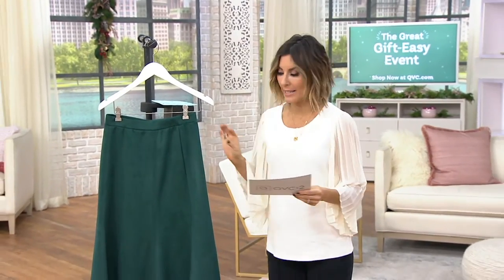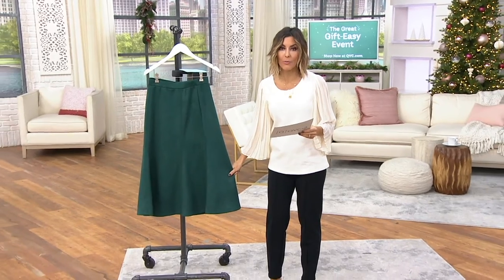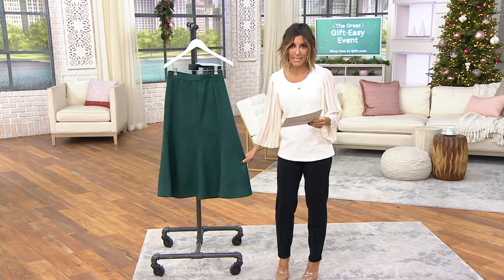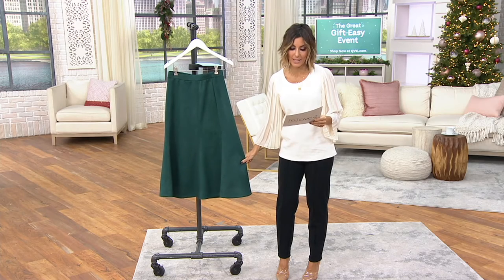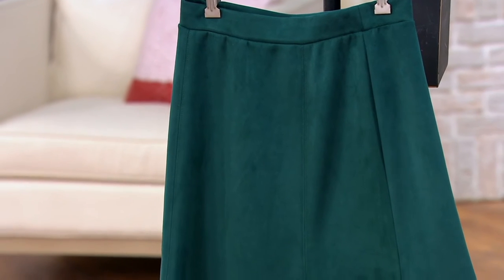A faux suede pull-on skirt with a cute A-line flare to it — it's now $48, down from $69, so everybody's going to save $21 this afternoon. Because everything's on five easy payments, bring it home for $9.59.